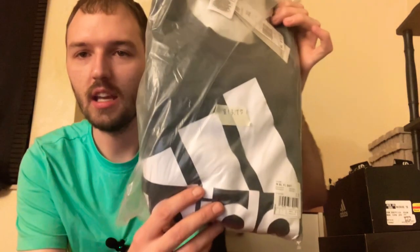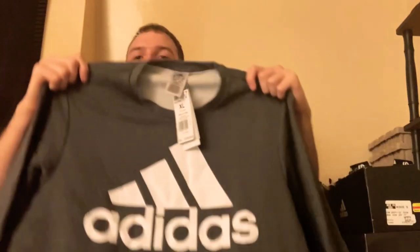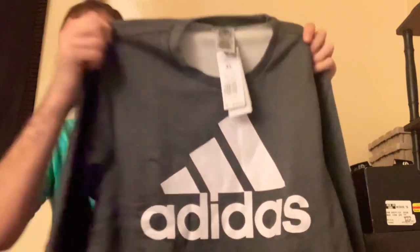Next up I have this Adidas sweater. It is very soft, very comfortable, and the inside also has a soft material with kind of a little bit of fuzziness to it. This is an awesome sweater and I don't have many sweaters, so it was really nice to pick this up. This is originally $55, I did get the extra large, and I got it for $13.75.